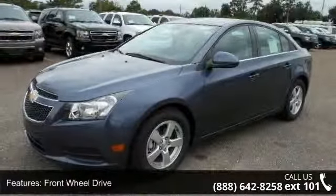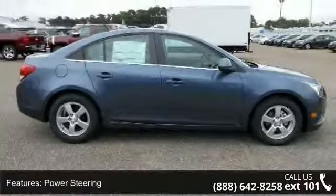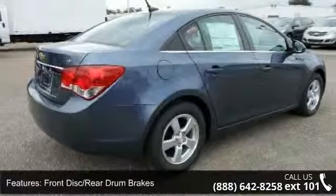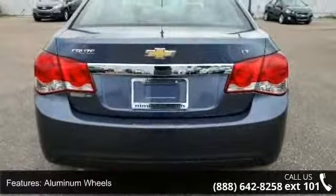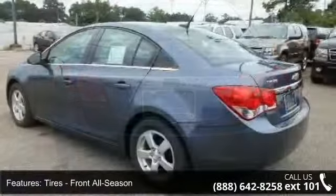Enjoy these notable features: security system, traction control, rear-side airbag, power windows, Bluetooth connection, child safety locks, front-side airbag, MP3 player, and passenger vanity mirror. This vehicle shows low mileage and provides a smooth ride.